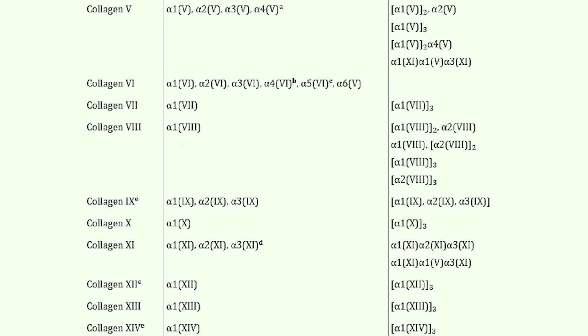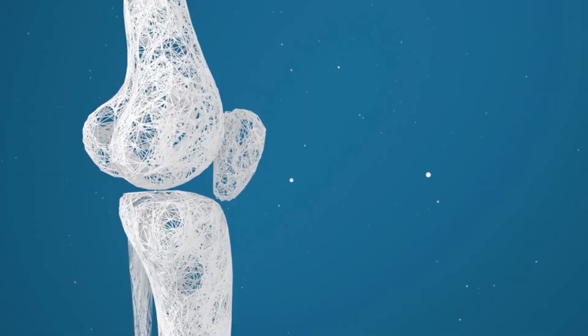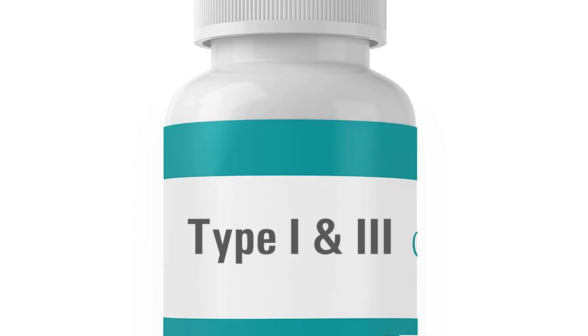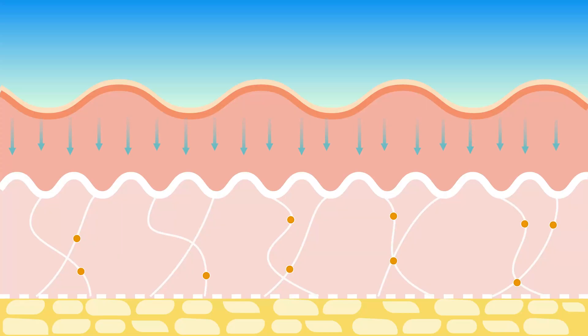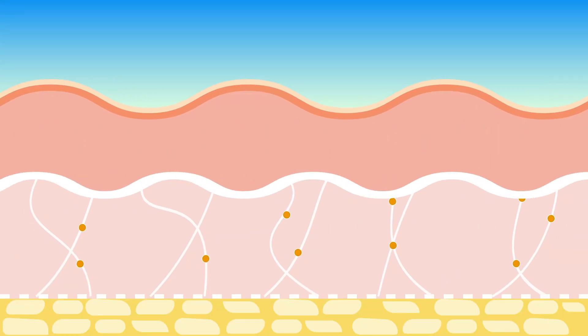Mistake number one: using the wrong type. This is why most women see zero change, even after months. There are over 28 types of collagen in your body, but only type 1 and type 3 rebuild skin, hair, and nails. Most cheap brands use type 2, meant for joints — not wrinkles. If your label doesn't say type 1 and 3 collagen peptides, you're literally dissolving money in your morning coffee. Your skin can't even use it. You need the types that build your dermis — the structure that keeps your face lifted instead of sagging.